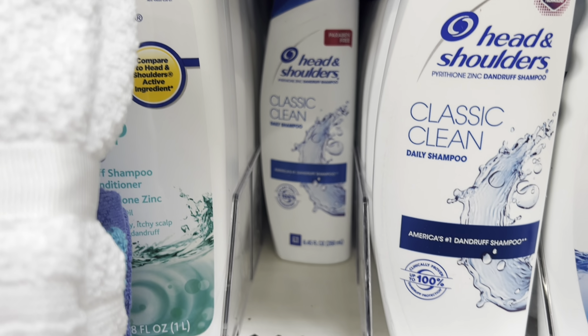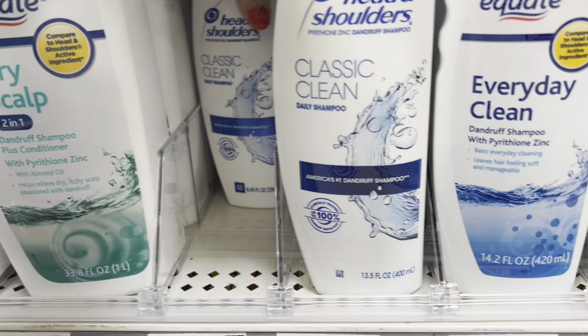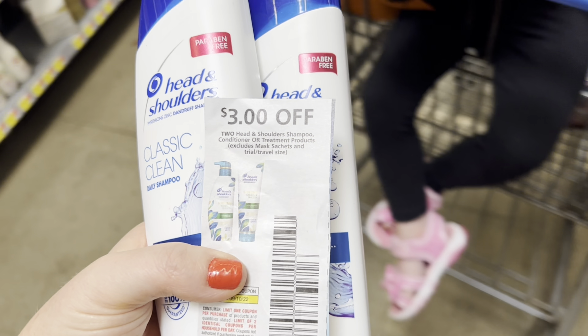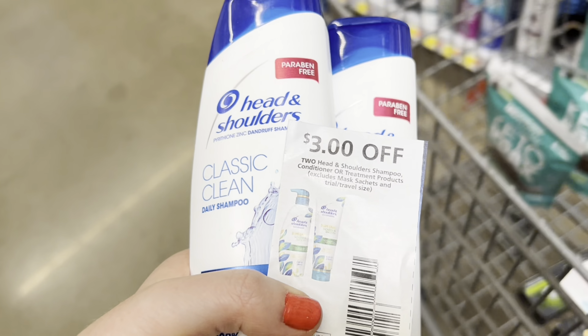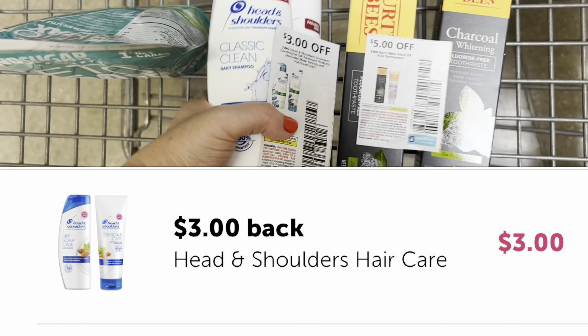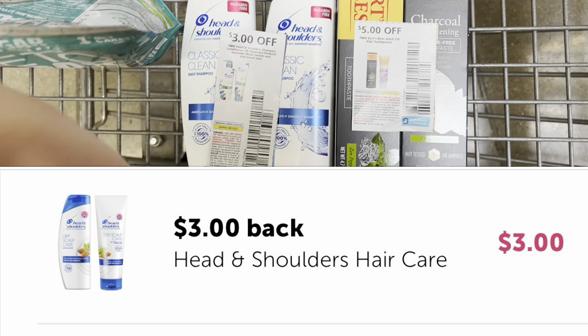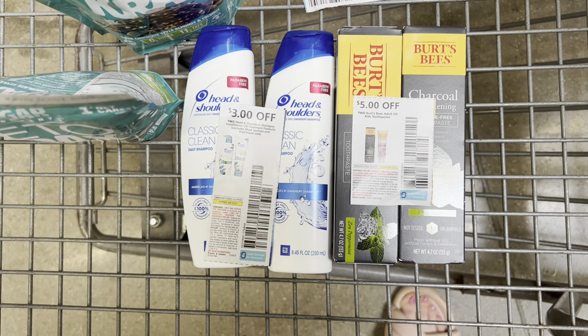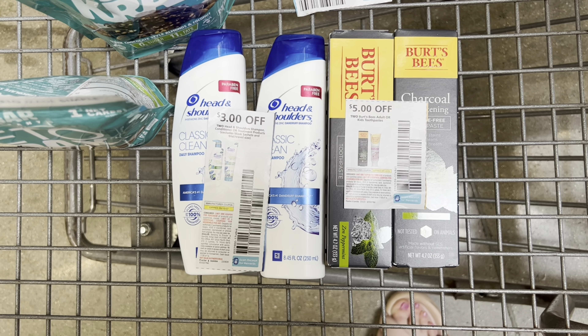I'm picking up two bottles of Head & Shoulders, priced at $3.67 each, so two will total $7.34. I have a $3 off two paper coupon, so I'll pay $4.34 at the register and then submit my receipt to Ibotta for $3 back on two. After that rebate, my cost is $1.34 for both bottles, or just $0.67 each.